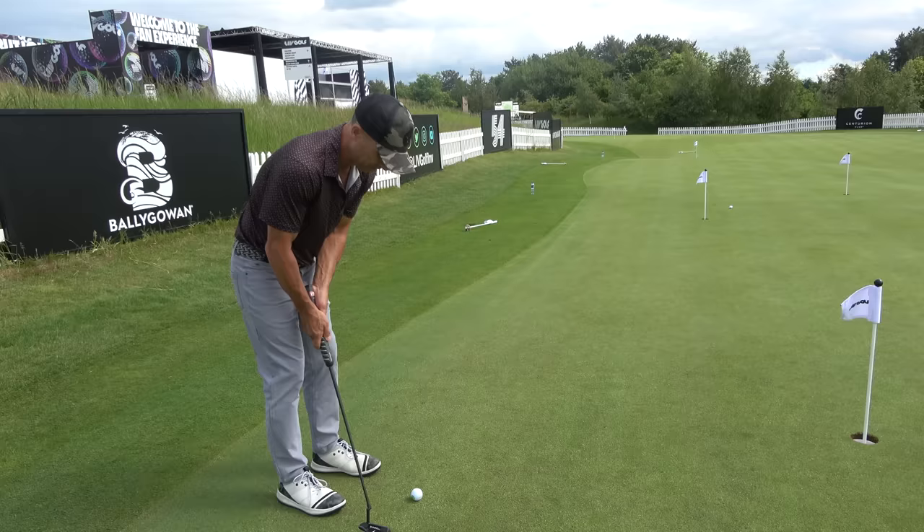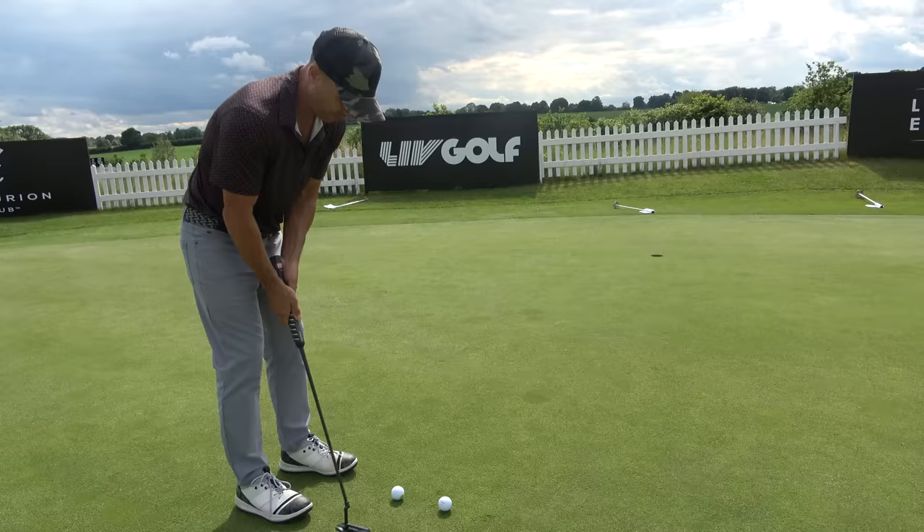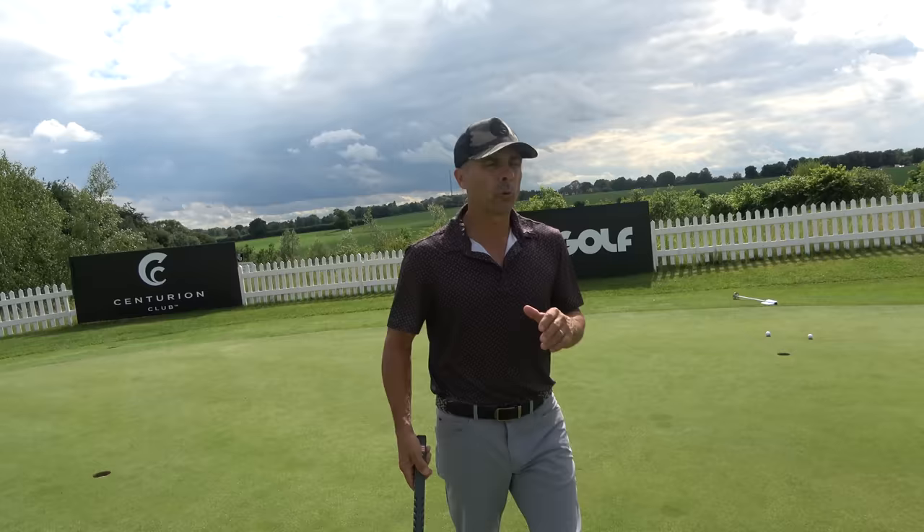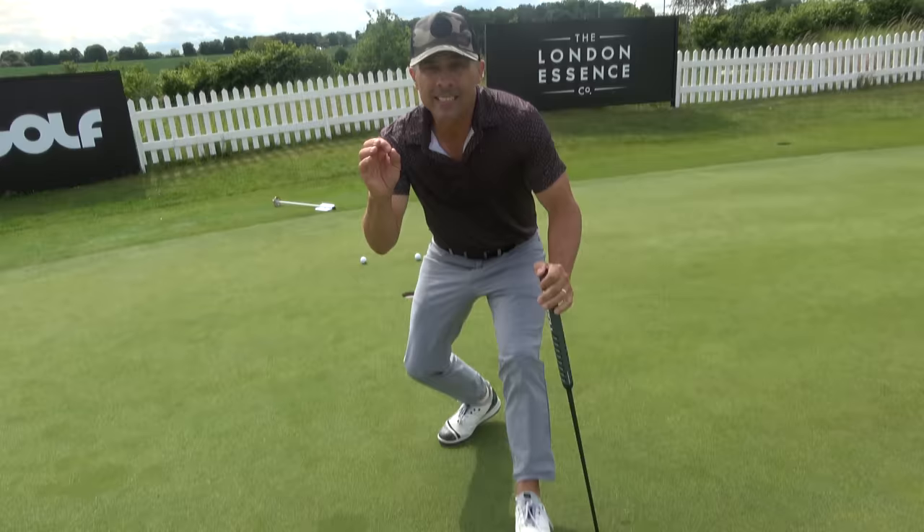We are at the practice putting green, and since this is a tour event, I've only got two balls. The greens out here are 12.5 to 13 in speed — quick. This is a bent grass green out here, which is as pure as it gets.